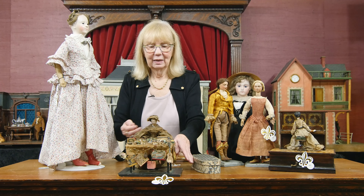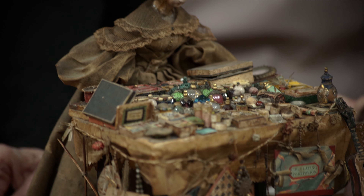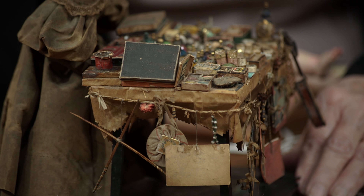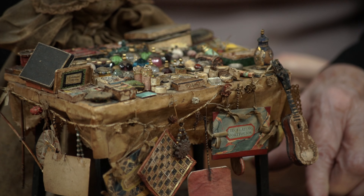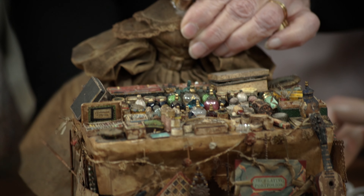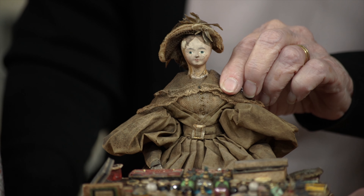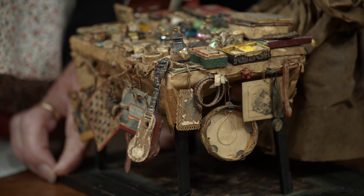People like peddler dolls, and the Bossard collection contained this wonderful early peddler doll on her original wooden base. Underneath the table is like a suggestion of carpeting, and all around the table are hanging her various wares — folios, pictures, and all sorts of wonderful treasures that she would be offering. The doll itself is an all-wooden, articulated, Grodner-tall doll. I'll pull it up so you can see her face, and you can see that she's kind of stoop-shouldered — she's been working too hard.